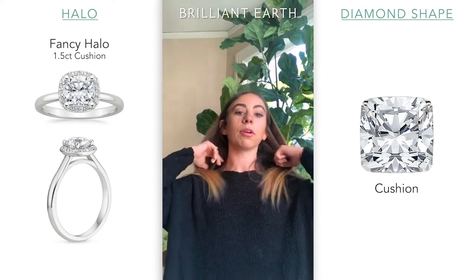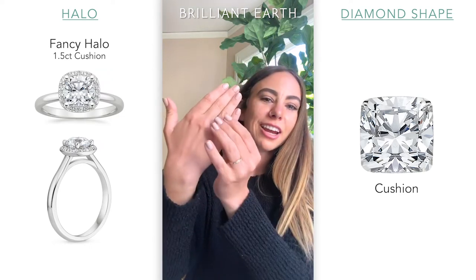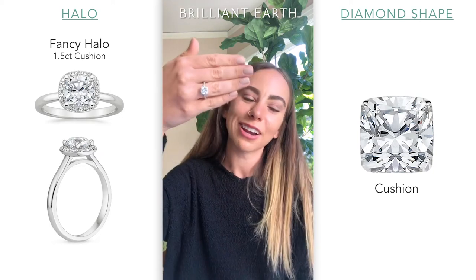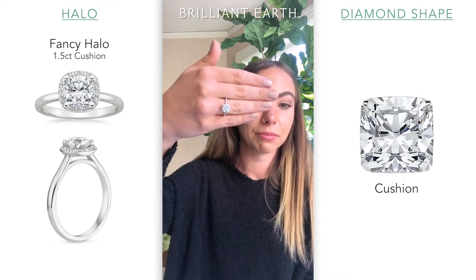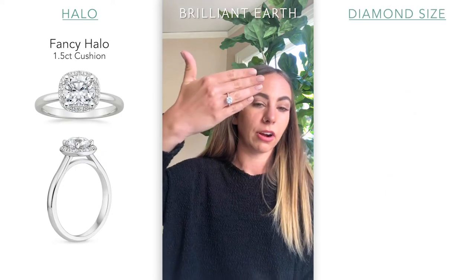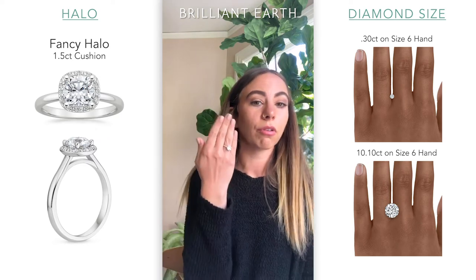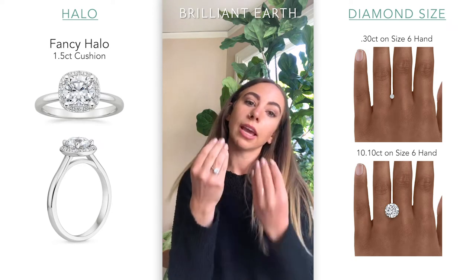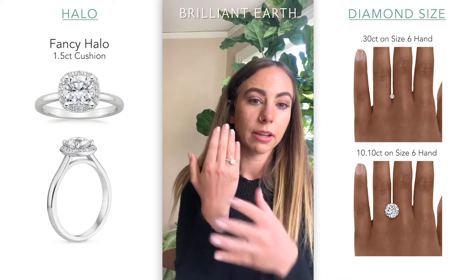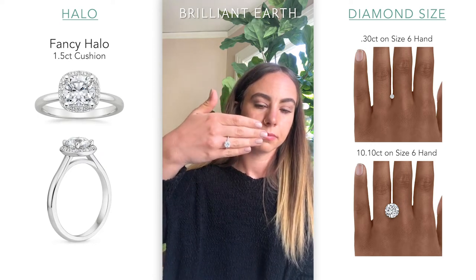Cushions are also cool because they're one of the older shapes. When we were first cutting gems, we didn't know exactly how to cut a perfectly round diamond, so cushions kind of came to be in that sense. There were a lot of stones that were kind of round, kind of square — that's how the cushion came about, but it is still really popular and really beautiful. We have diamonds starting at around the 0.3 range all the way up to I think 10. If you know you want a halo and you're trying to achieve a certain size, you can tend to go a little bit smaller, taking into consideration that the halo width will be added to the overall visual.